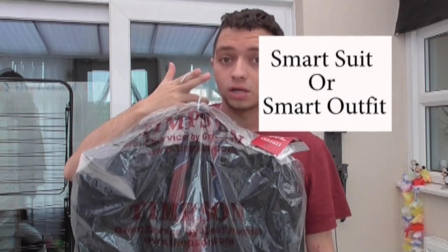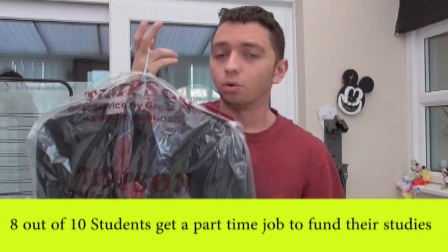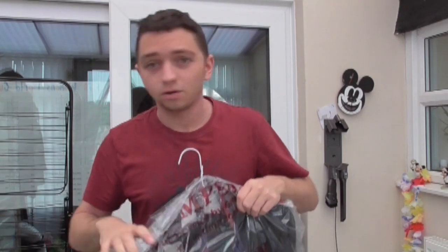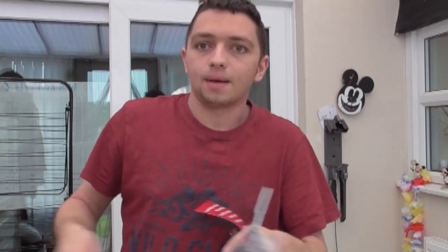If you're a first year, you are going to need a job or something over your time at university. Bring a smart suit or any sort of smart clothing for any job interviews you have — galas, balls, all that sort of stuff. I mean, if you join a sports team, you have the annual summer sports ball that you can go to. Bring one of these and who knows what might happen.